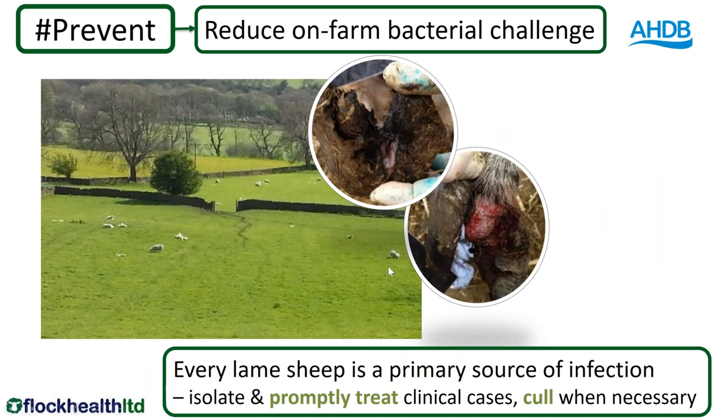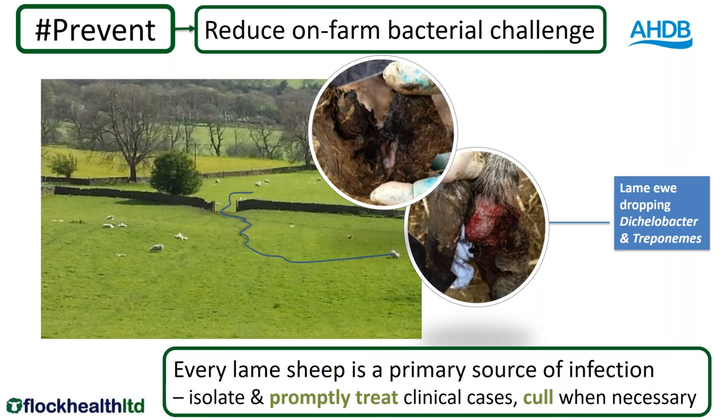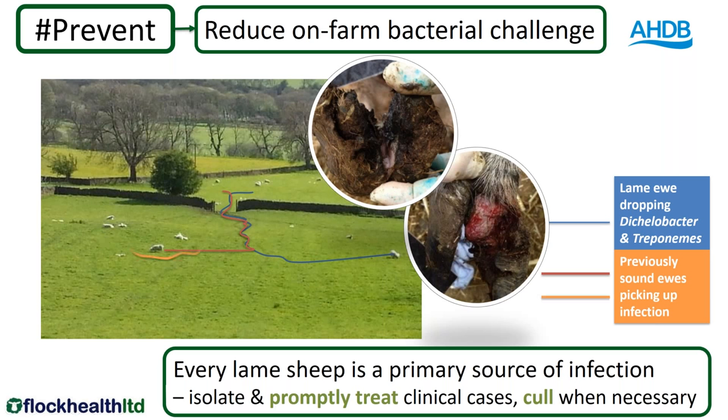Consider this sheep on the right of the photo — taken from my house looking down at my neighbour's sheep. The sheep on the right is lame. It wants to walk through that gate and follows a sheep path. As it goes, it drops Dichelobacter and treponemes along the sheep path. The sheep on the left is currently sound but wants to go through the same gate — it's a sheep, so it follows the same path. As it does, it picks up Dichelobacter and treponemes. You can very quickly see how this lame sheep nicely contaminated the sheep path with bacteria, and both sound sheep picked up the bugs as they travelled through that gate.